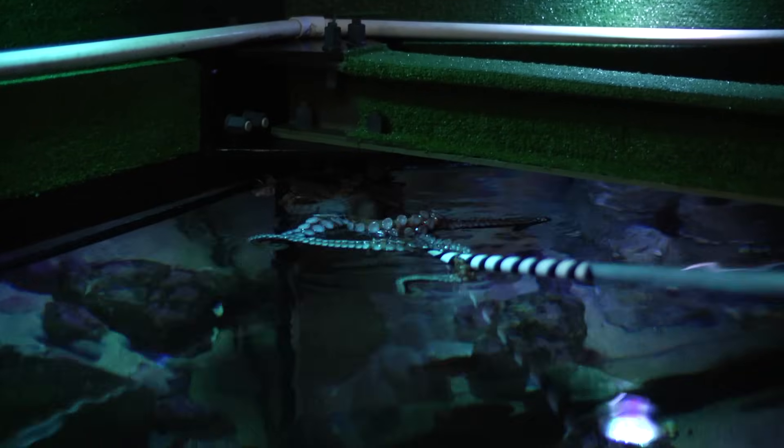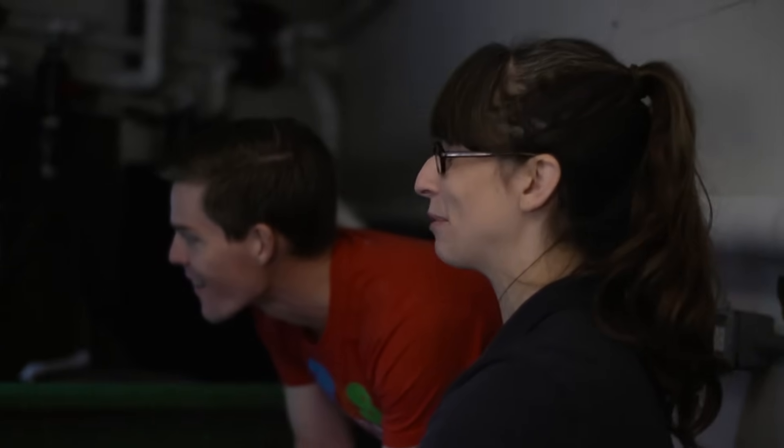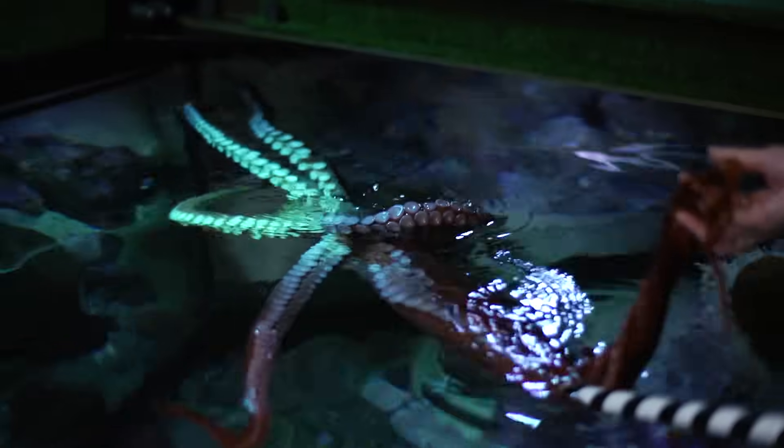It's going to like me, isn't it? I have to warn you, they don't like everybody. It's going to taste you and it's going to decide if it likes the way you taste or not. It's really strong — they're really, really strong. These arms are made of pure muscle.